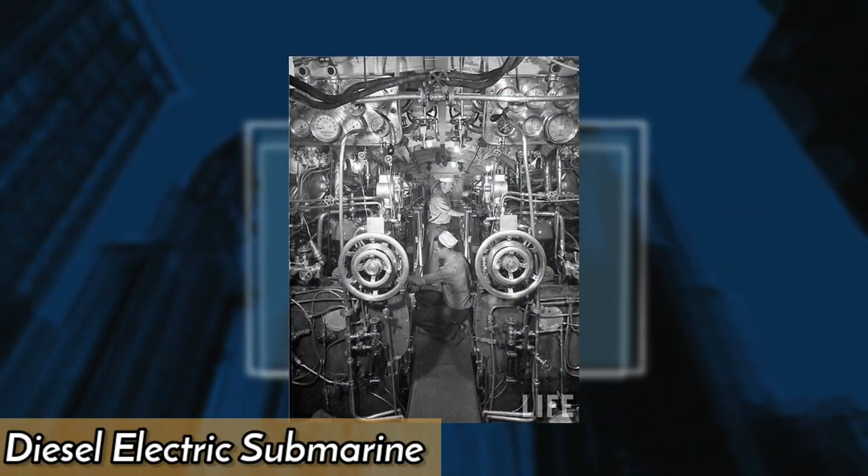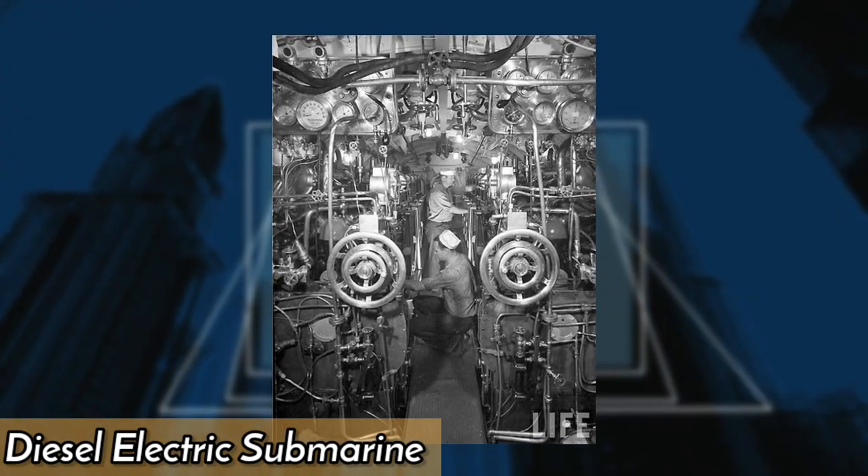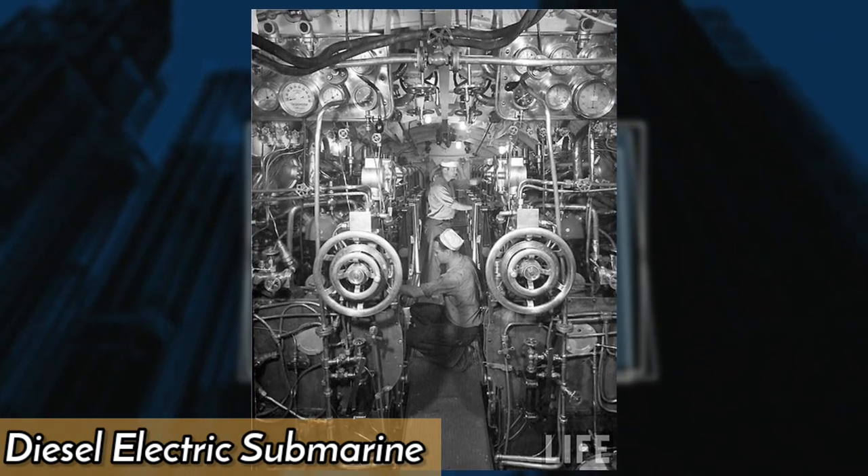This picture is of an engine room of a diesel-electric submarine from the late 1930s. It was a new kind of submarine that used a propulsion system combining diesel and electric power.